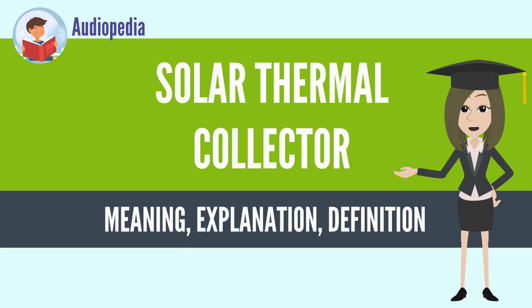Solar Thermal Collector. A solar thermal collector collects heat by absorbing sunlight. The term solar collector commonly refers to solar hot water panels, but may refer to installations such as solar parabolic troughs and solar towers, or basic installations such as solar air heaters.